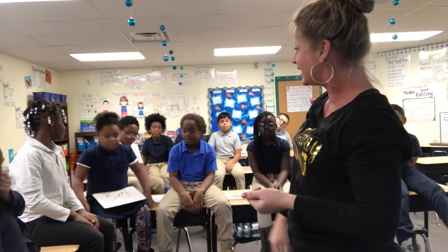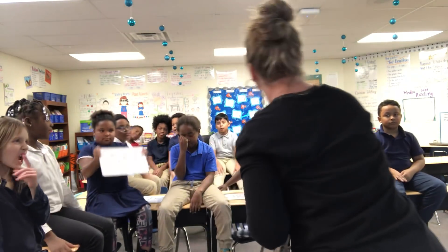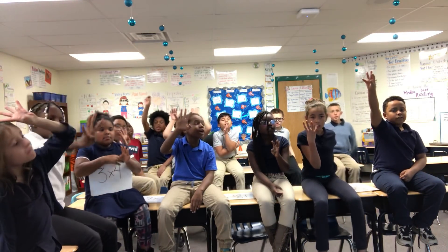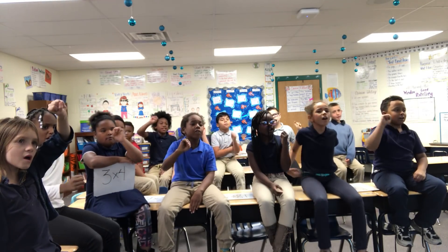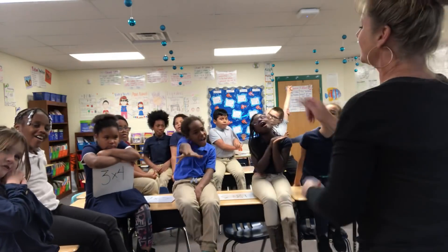Okay, so for our math problems, our first one is going to be three times four. And since we're counting by threes, you hold up four and count by threes. Ready, go. Three, six, nine, twelve. Awesome. So what's three times four? Twelve! Good job.